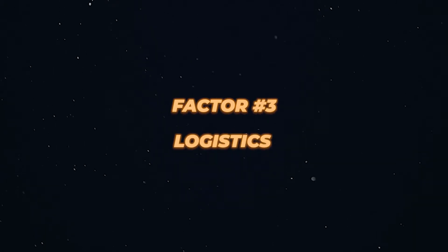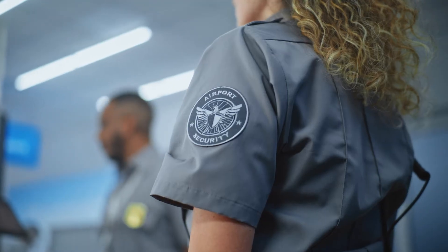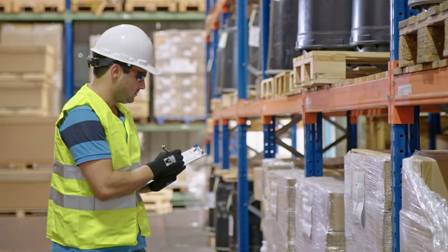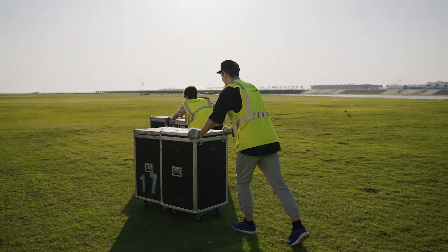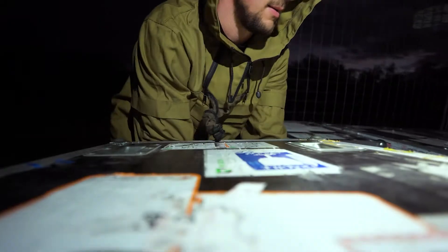Factor three: logistics. Sometimes a client comes and says, "I want a drone show," but in your country there are simply no companies that provide such services. You will have to invite specialists from abroad, and you understand what that means — air transportation, customs clearance, customs brokers, and a whole host of additional expenses. When it comes to international projects, logistics can typically account for up to 50% of the show's cost.